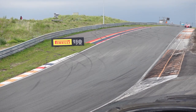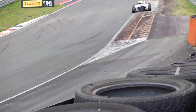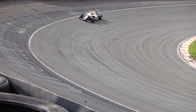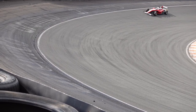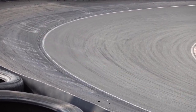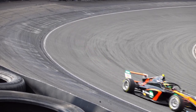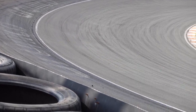Turn 3 at Zandvoort is really special with its banking, so it was very interesting to see the different lines the drivers take through the corner. Usually you use a higher line, but some also practiced a lower line — maybe you can do something there in the race. The drivers were really pushing the outside line to get maximum speed through the corner, but you have to be careful with track limits.